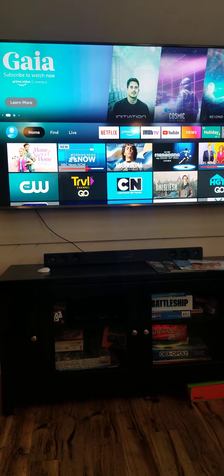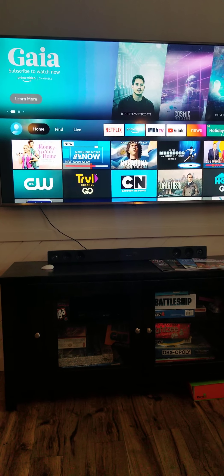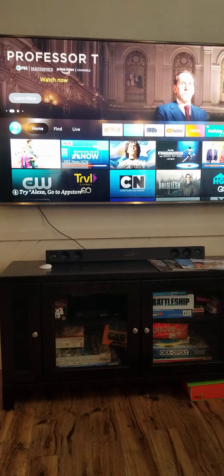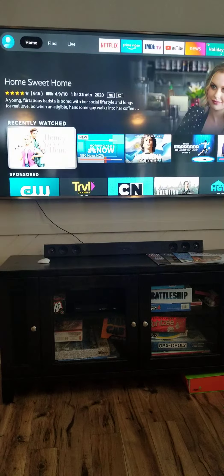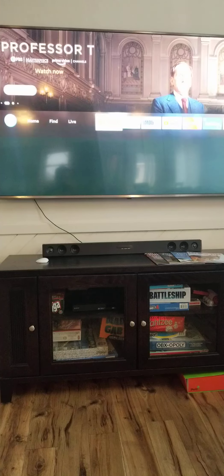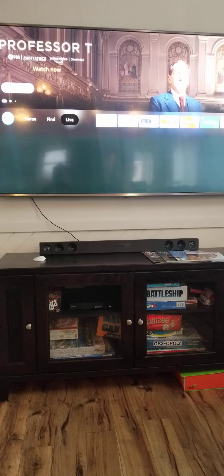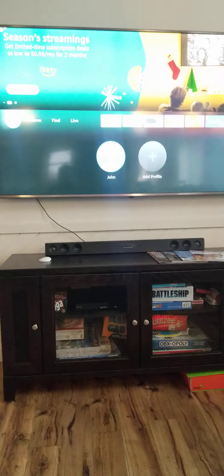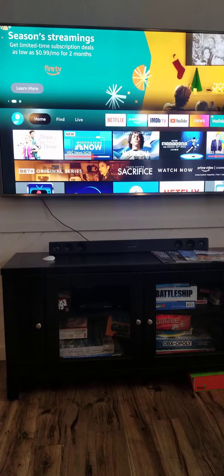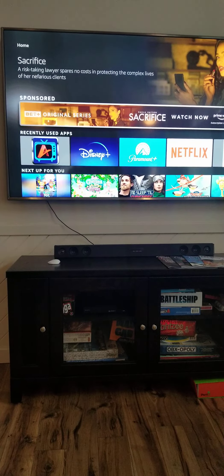Usually if you scroll to HDMI 2, you'll find the Fire Stick. So here's the home screen — you've got Netflix up here, and a lot of the other apps already downloaded. I use ArcStream for all my live TV, so it's on the recently used apps.